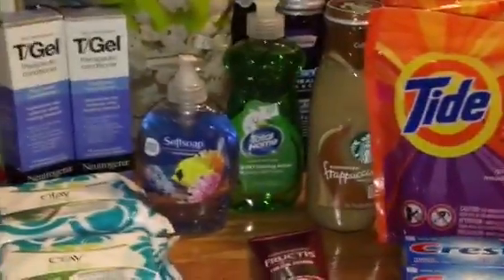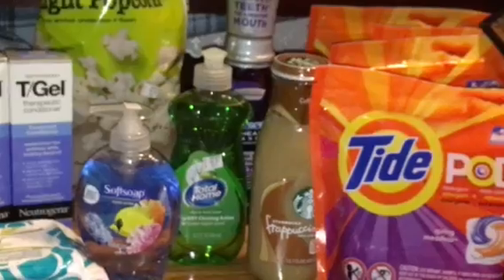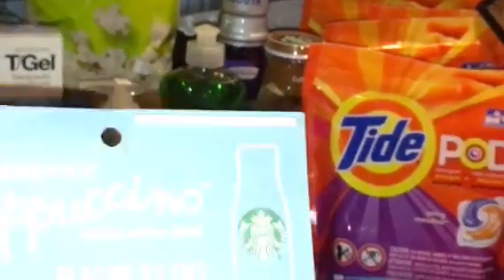The Starbucks — it's two for three. I had a dollar off tear pad, which I got from my library — makes it $1.50. Not the best deal, but I picked it up. I did get two.